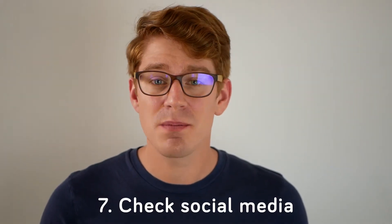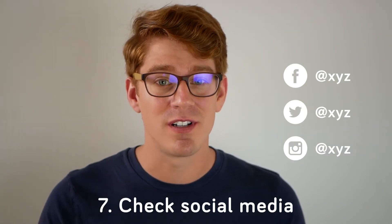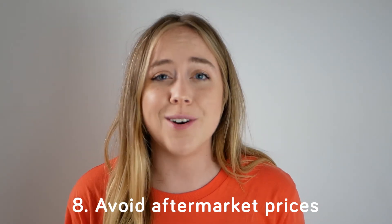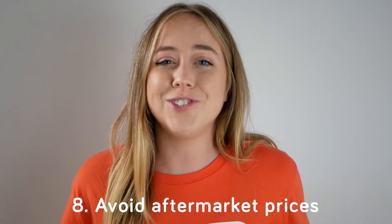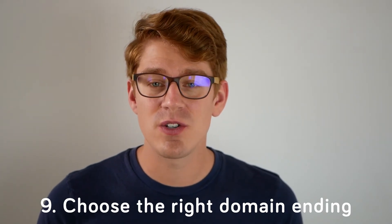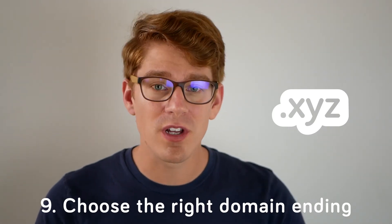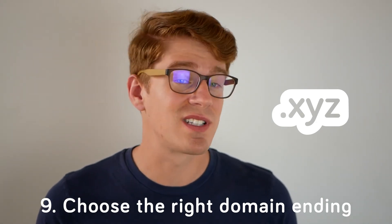Check social media. Check to make sure the social media handles that match your domain are still available. Avoid aftermarket prices. The domain you want might be registered for sale by owner for thousands of dollars, so before going down that route, consider your other options. Which leads us to — choose the right domain ending. We suggest using .xyz. It's the new go-to domain ending and is one of the most popular in the world. It's affordable, it's memorable, and it can be used for any purpose. Plus, there's a ton of names still available.